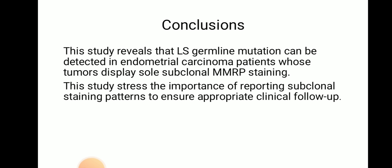Conclusion: This study reveals that Lynch syndrome germline mutation can be detected in endometrial carcinoma patients whose tumor displays sole subclonal MMRP staining. This study shows the importance of reporting subclonal staining patterns to ensure appropriate clinical follow-up. Thank you.